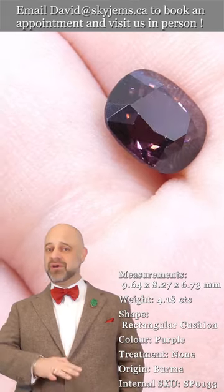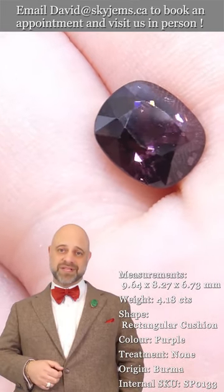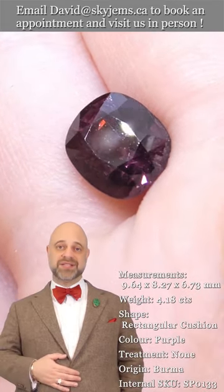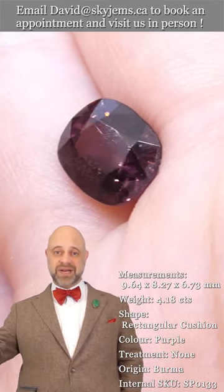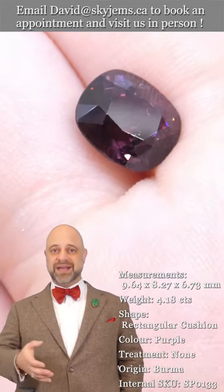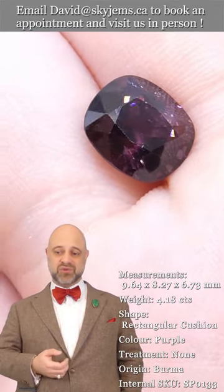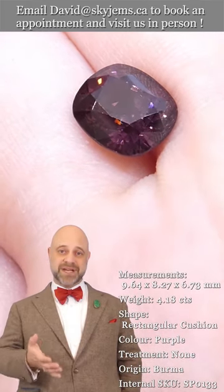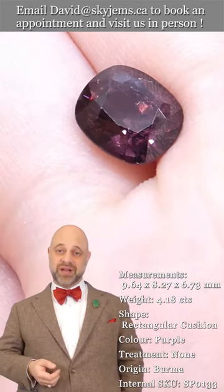It's the kind of piece that's going to be around for generations to come — long after everybody watching this video is gone. Your great-grandkids, great-great-grandkids, grandniece, grandnephew — they will be wearing this gorgeous piece of jewelry made with this stone. That is why this is special.